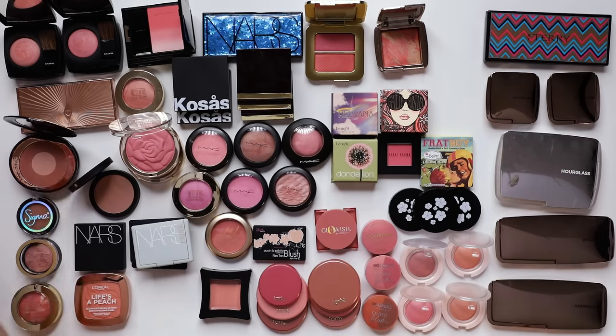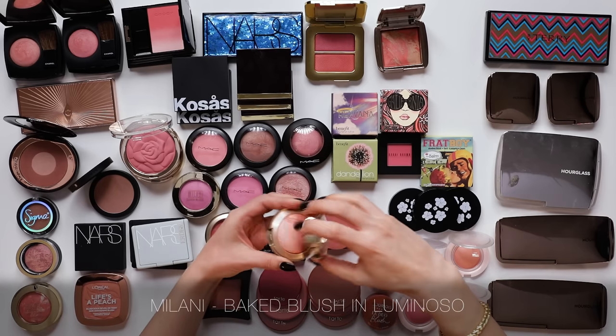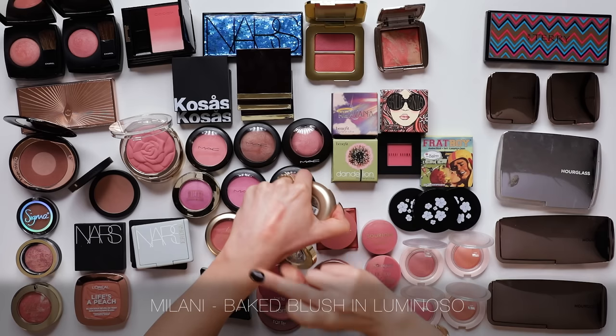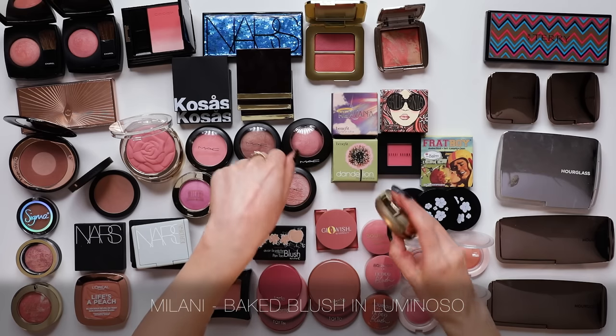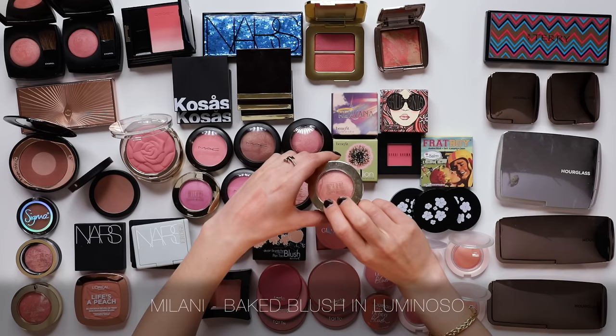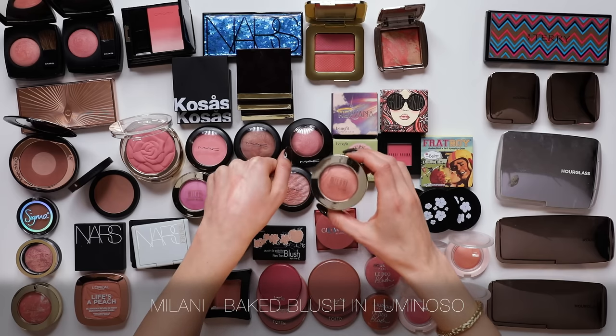I have to keep the Milani Baked Blush in Luminoso. This is a very pale peachy-orange shade with a gorgeous warm luminosity running through it. And this blush - if you told me in a blind test that it was a very high-end luxury blush, I would totally believe you. I'm going to keep that. Love it.